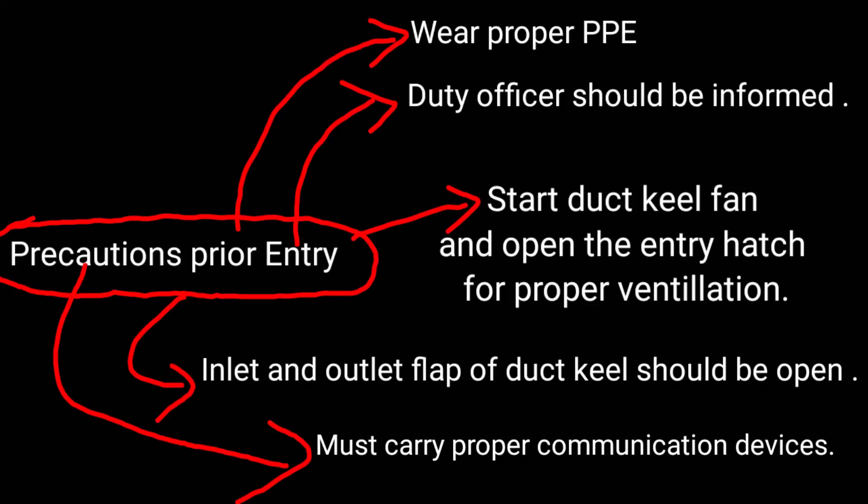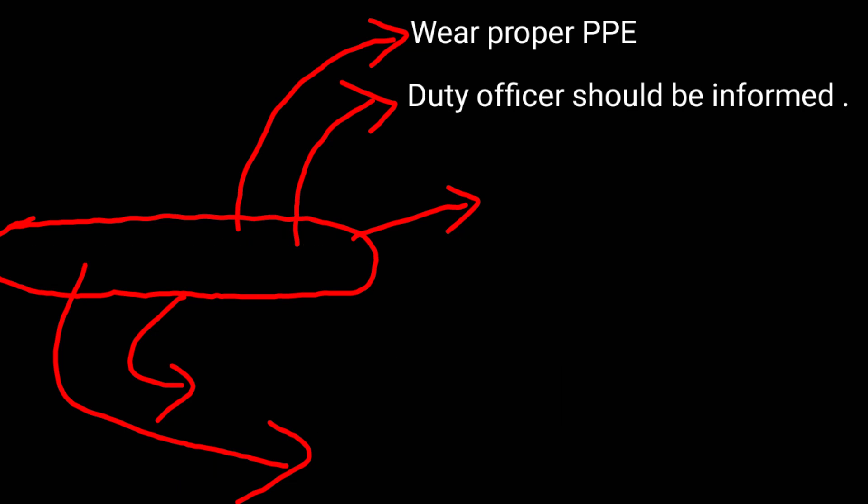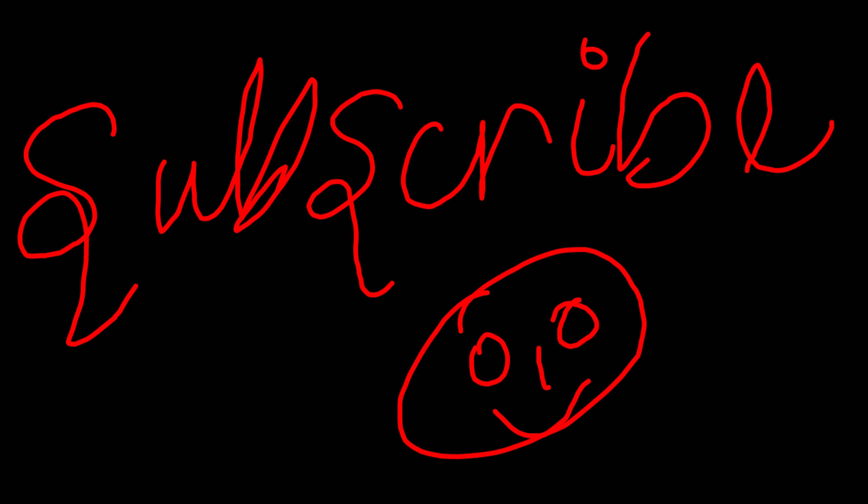These are the precautions which are required to be carried out prior to entering the duct keel. This much is important from the topic of duct keel, and I hope you have liked it.